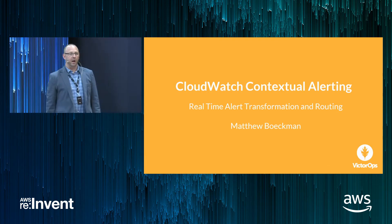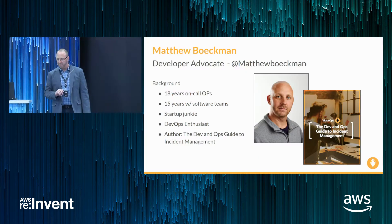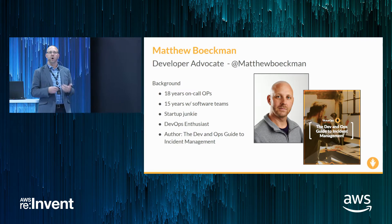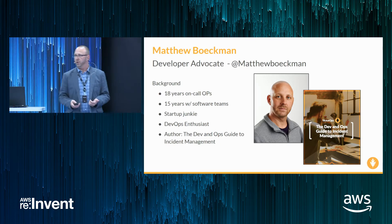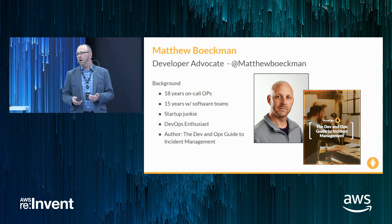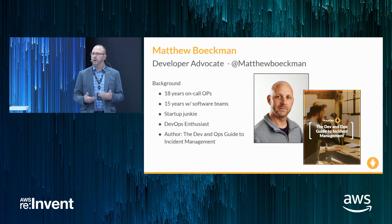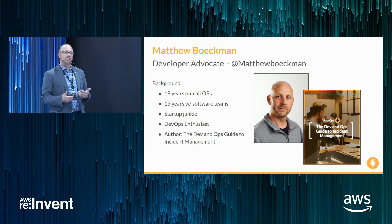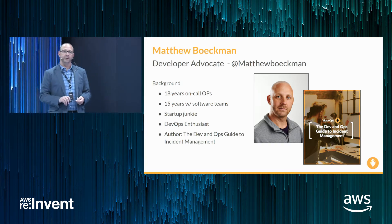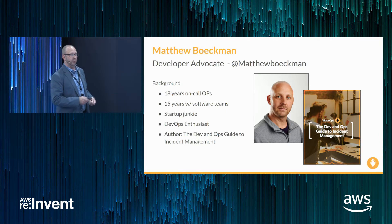Thank you. Hi everybody. This is CloudWatch Contextual Alerting: Real-Time Alert Transformation and Routing, and I am Matthew Beckman. I'm a developer advocate with VictorOps. I've been running operations teams as part of and alongside developer teams for the better part of 20 years. I'm also the author of the Dev and Ops Guide to Incident Management, a free e-book you can download on the VictorOps website.